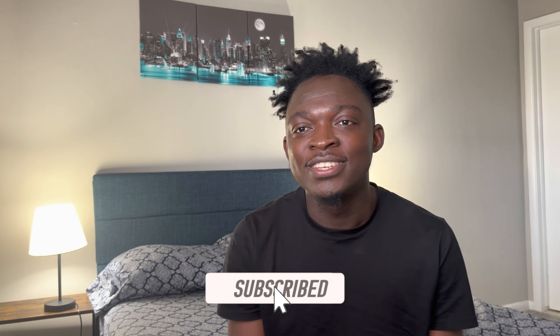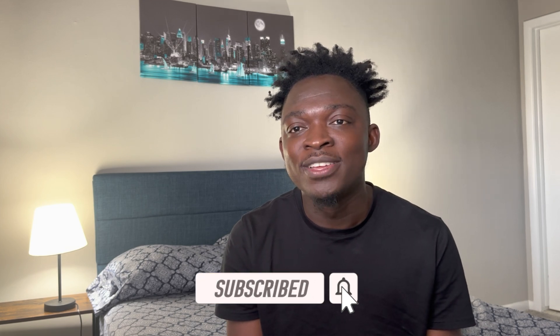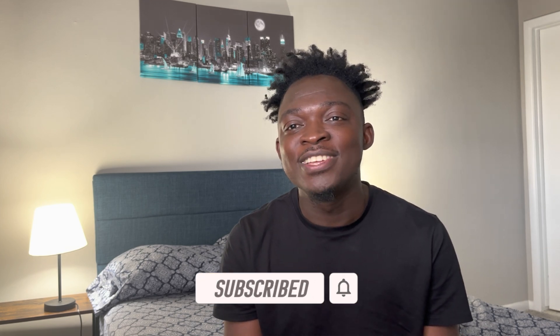Thanks for watching this video. I hope you enjoyed it and that the tips I shared will help you put together a convincing resume and strong portfolio so your application can pull through. Before you go, make sure you subscribe, like the content, and share this video with others. Thank you and I'll see you in the next one.